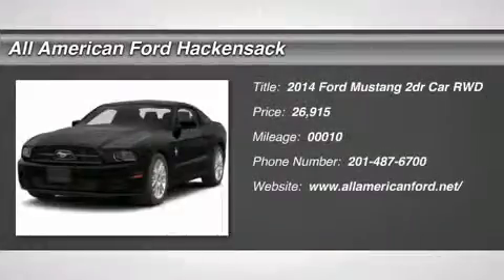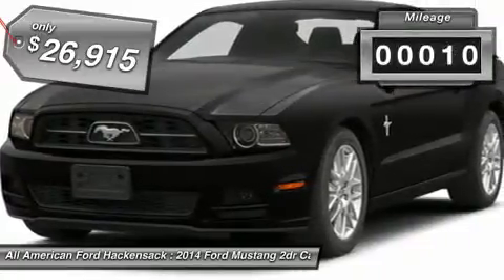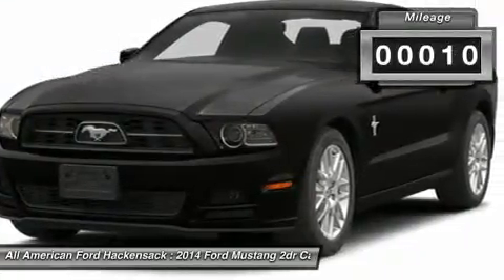The 2014 Mustang. The Mustang is race-worthy and ready for the track and is priced below $30,000. This vehicle has less than 100 miles.